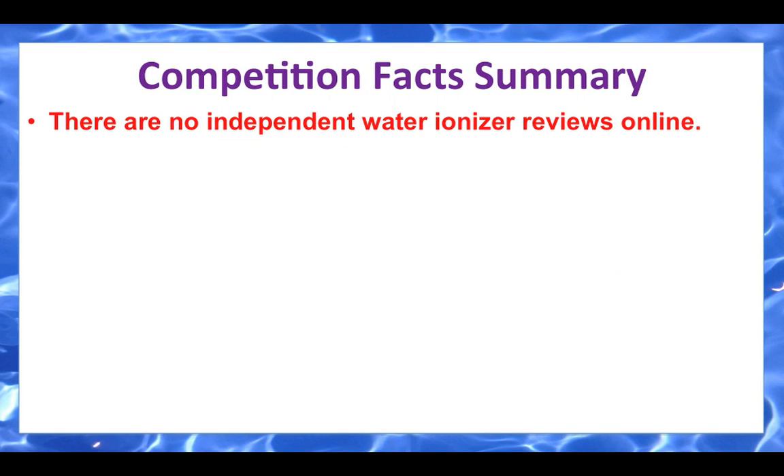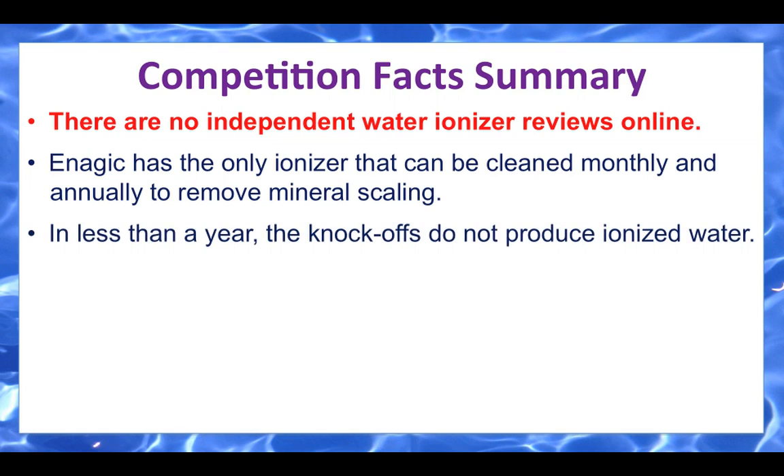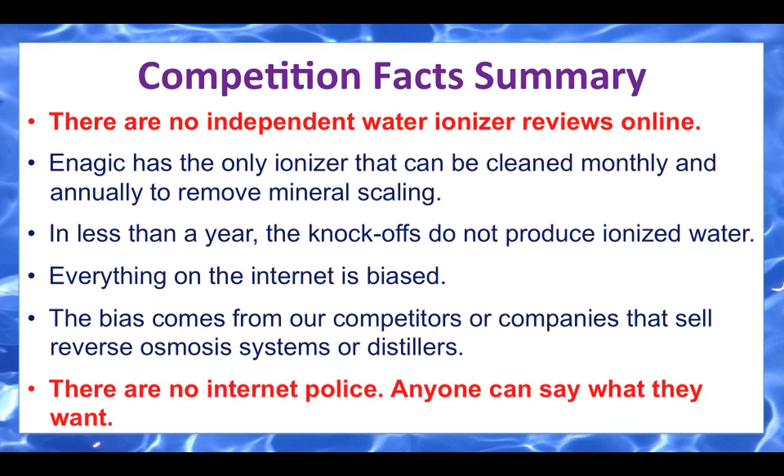Here's a competition fact summary: there are no independent water ionizer reviews online. Enagic has the only ionizer that can be cleaned monthly and annually to remove mineral scaling. In less than a year, the knockoffs do not produce ionized water. Everything on the internet is biased — the bias comes from our competitors or companies that sell reverse osmosis systems or distillers. There are no internet police; anyone can say what they want.